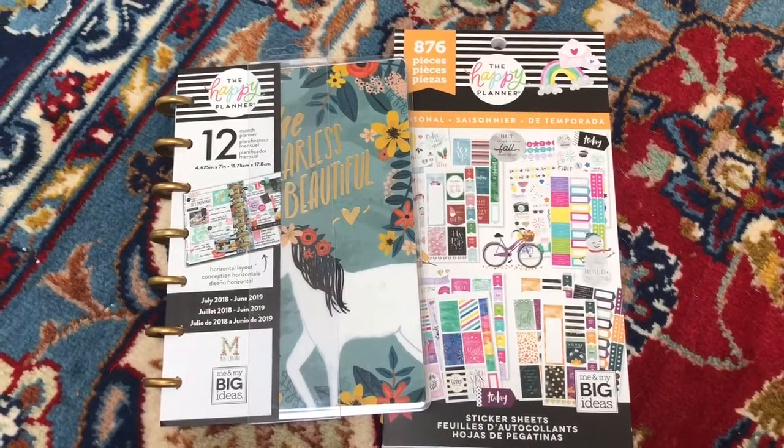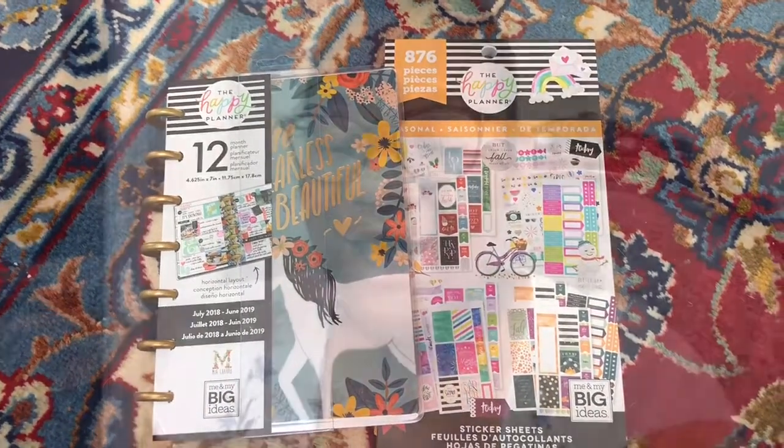Okay guys, that's going to wrap up this Michaels haul and giveaway! I hope you guys follow all the steps and enter. I'm so excited about my very first giveaway — I love you guys so much and I will catch you in the next video. Bye!